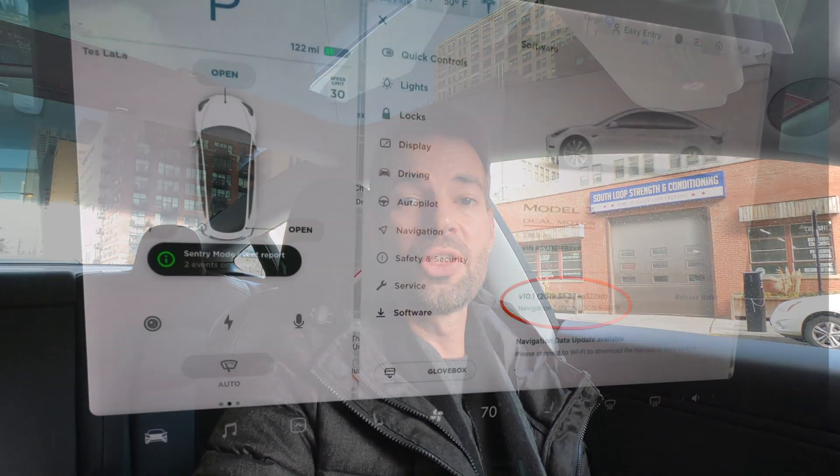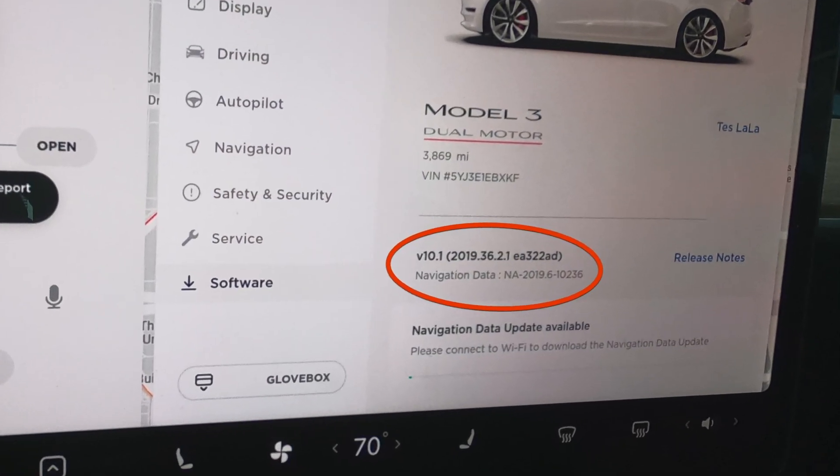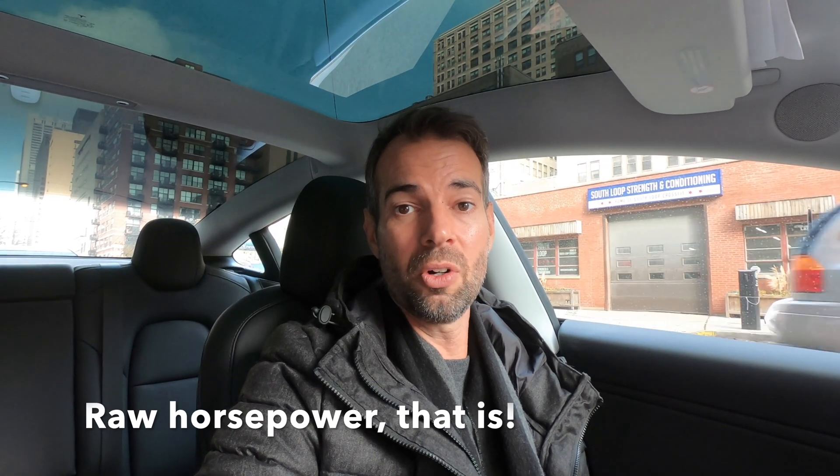But then the latest software update that came in last week — 36.2.1 — I've never been so excited. We got five percent more power, which is incredible that they can do that over the air. On top of that, the regenerative braking got way, way better. The car can actually come to a complete stop now if you lift your foot off the accelerator pedal, so I never even move my foot over anymore unless I'm at a high rate of speed.